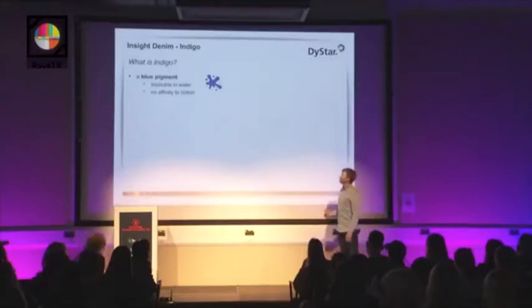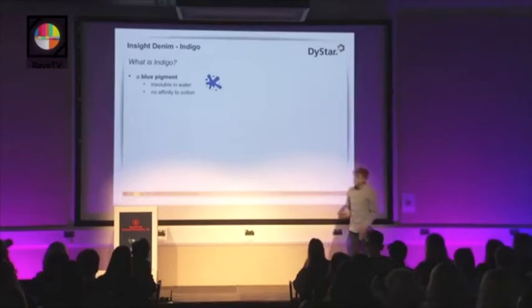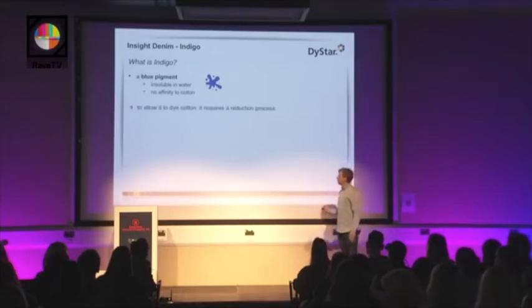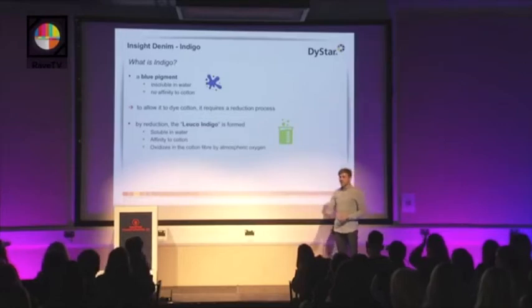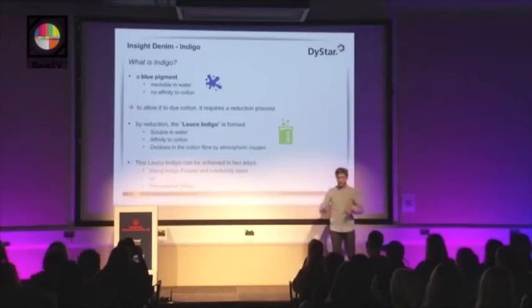Let's go deeper into what Indigo is. Indigo is a blue pigment. It is insoluble in water and has no affinity to cotton. But we want to dye cotton with it, so we need a reduction process — we need to convert this Indigo pigment into a water-soluble form, into the Leuko Indigo, which is water-soluble and has affinity to cotton. This Leuko Indigo oxidizes immediately; as soon as it is exposed to oxygen or air, it starts to oxidize back to the Indigo pigment. This is the main part of the dyeing process. This Leuko Indigo can be achieved in two ways, and this is the game-changing point when we talk about sustainable Indigo dyeing or the environmental aspects of Indigo dyeing.